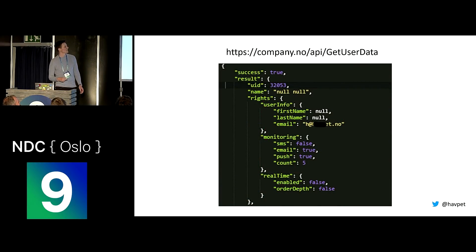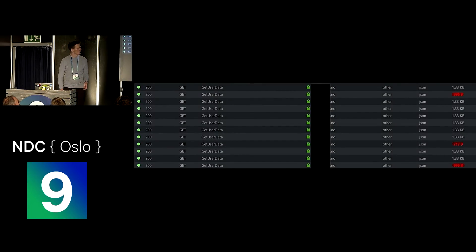GetUserData, which gets first name, last name, email, and some settings you have for the website. This is a request that was failing sometimes. So I wanted to send this request a lot of times just to see what happened. For every time I sent it, I cleared all the cookies, so it shouldn't persist any of the previously retrieved data. This is the result after sending around 15 requests. My data are the ones with 1.32 kilobytes, as you can see in the right corner. That means in these few requests, there are three occurrences of someone else's data — and that's definitely not a good thing.